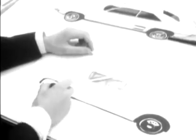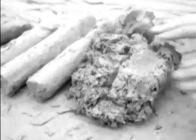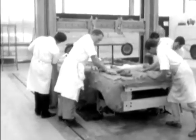A huge investment implied by a new car design leaves no room for mistakes. From full-scale drawings, a full-size mock-up is made in clay — almost a ton of clay for each car.